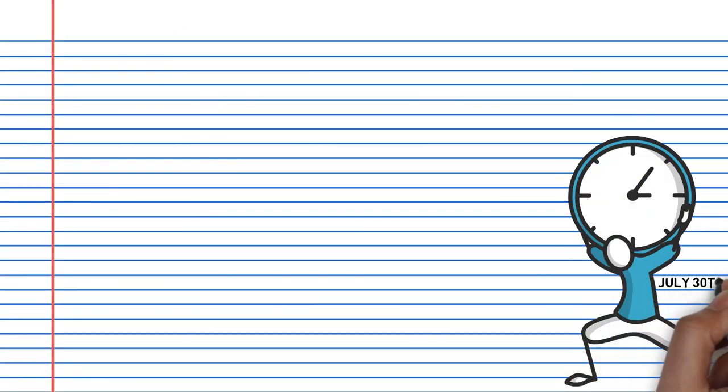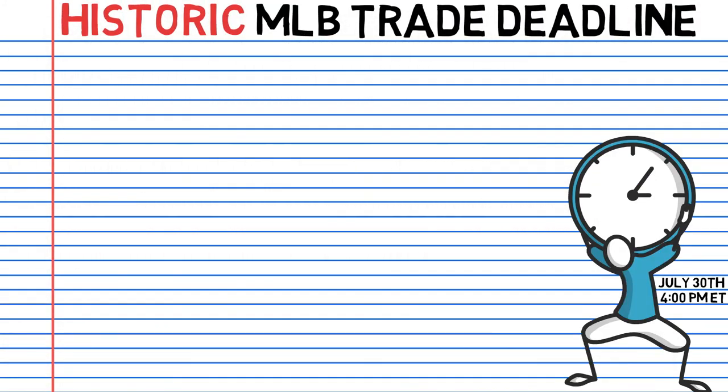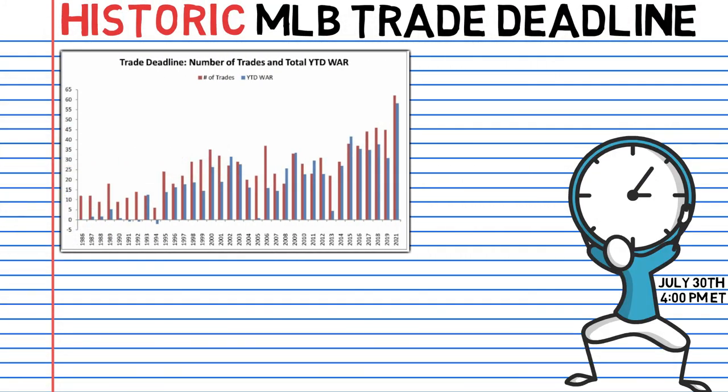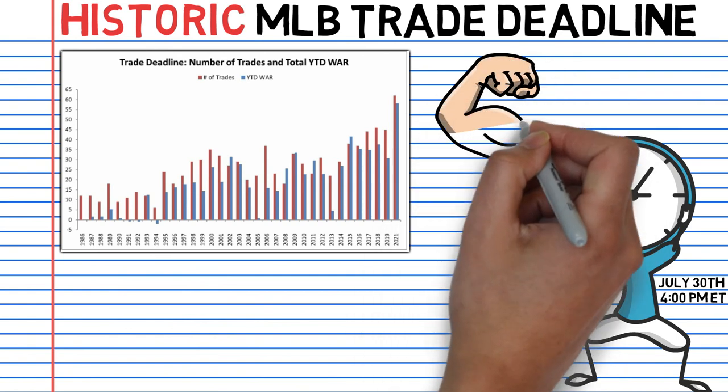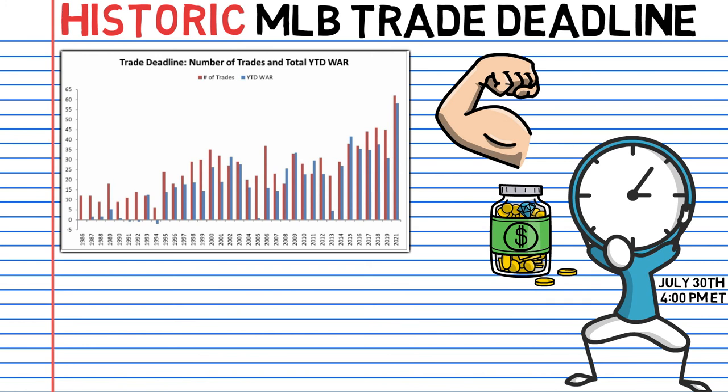As the clock was counting down to the MLB's 2021 trade deadline, it was pretty clear we were watching something historic. This season's trades were not only the highest number of trades that have ever occurred in MLB history, but also the most talent traded between teams. Several teams decided to boost their rosters for a shot at the postseason, while others took a step back and reordered their finances for a rebuild.